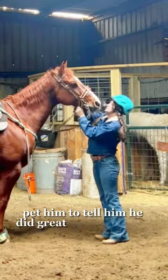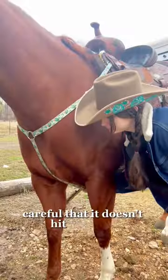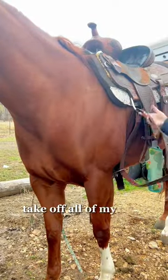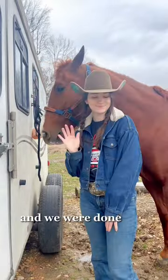Very calm, which is great for him. I did a stop with no hands, and I pet him to tell him he did great — because he did. When we get back to the trailer I pull his bit off careful that it doesn't hit his teeth, take off all my tack and put it back in the trailer, brush his tail a little bit, give him a treat because he did good, and we were done. Bye!